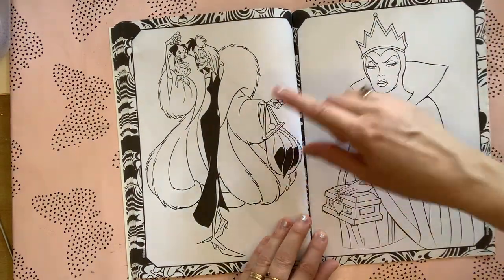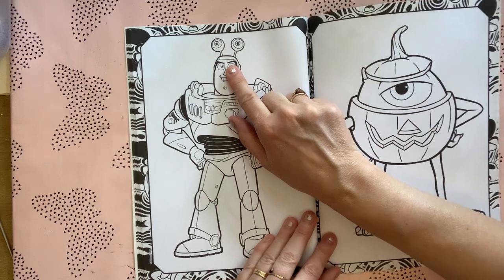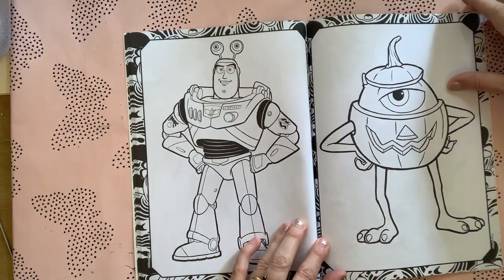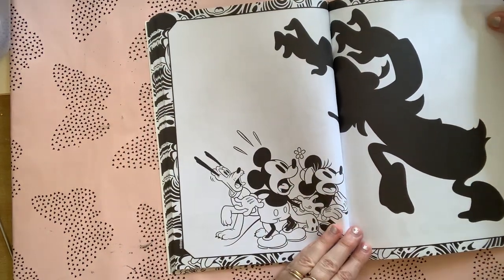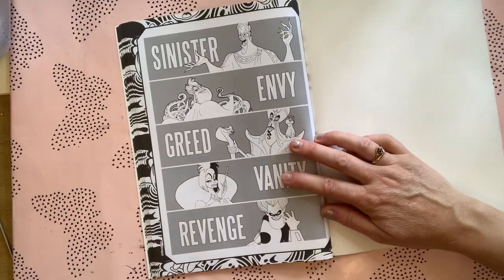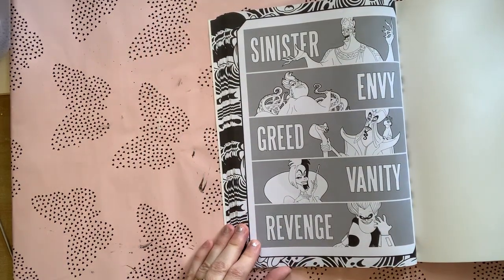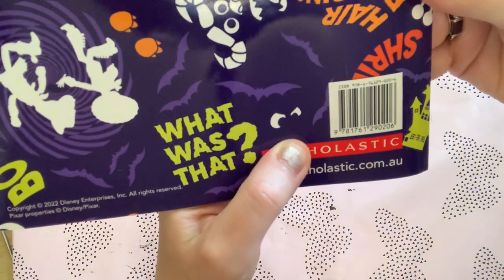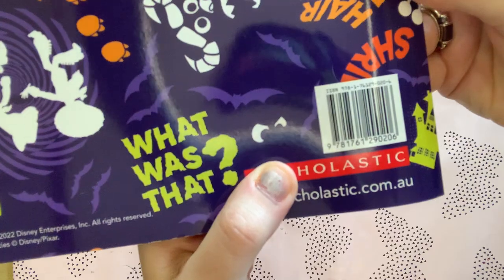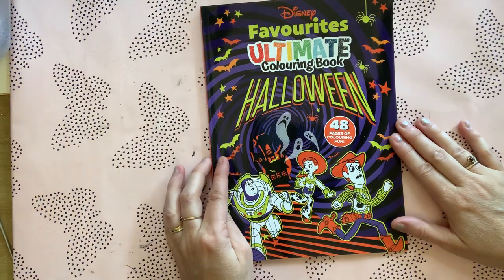You've got your Disney Pixar and normal Disney as well. I really love these hyenas — you don't see them in many books. And look, Buzz's got his little eyeballs on, and Mike's in his pumpkin. There's also this really cute page, and then the last page is a nice easy one. That one is by Scholastic — there's the ISBN number — and that was Disney Favorites Ultimate Coloring Book Halloween.